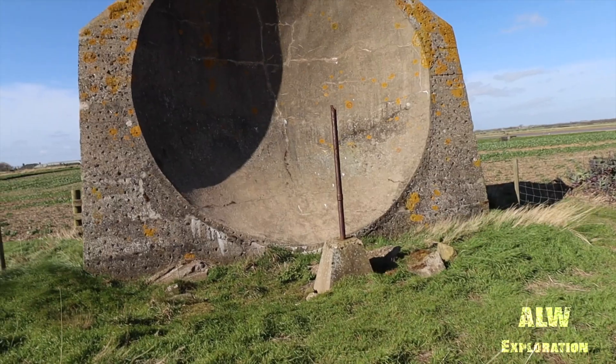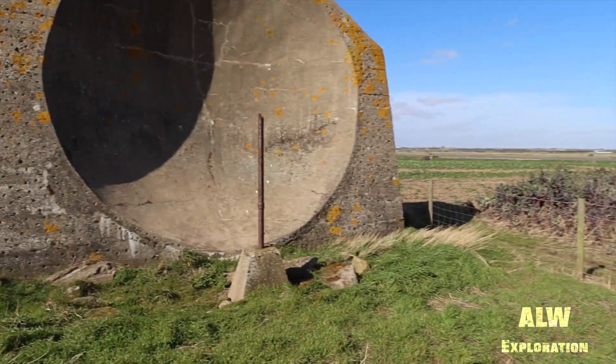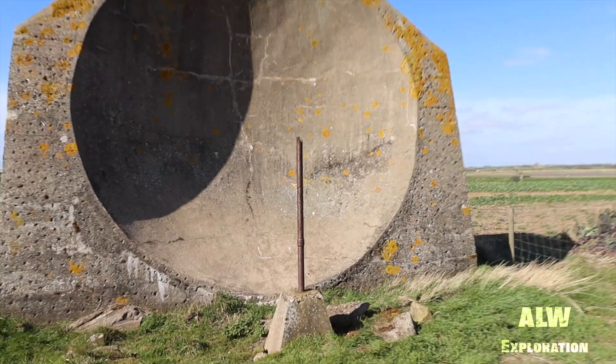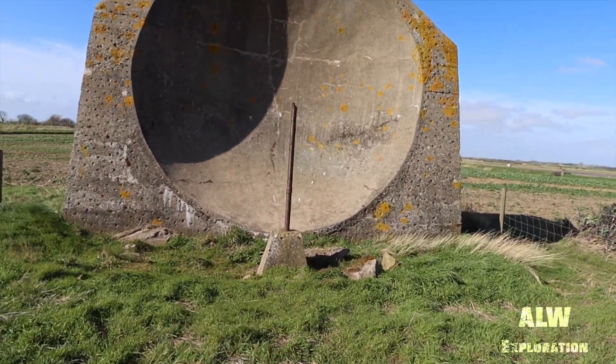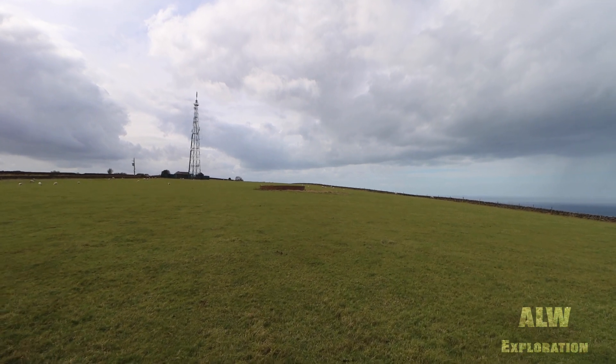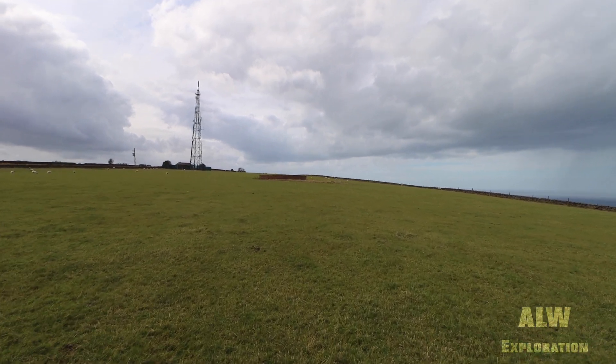Built as a research test bed for an alternative to acoustic sound mirrors which were used in the First World War to track enemy airships. The Signals Experimental Establishment ordered this design and it was built by Royal Engineers.